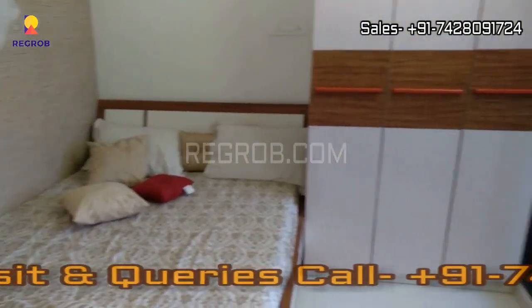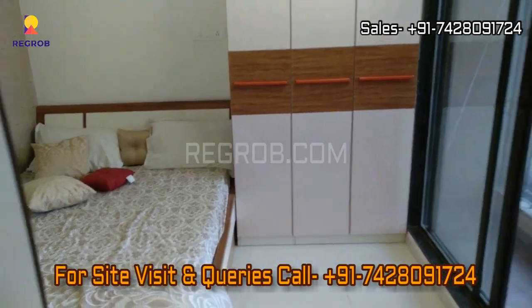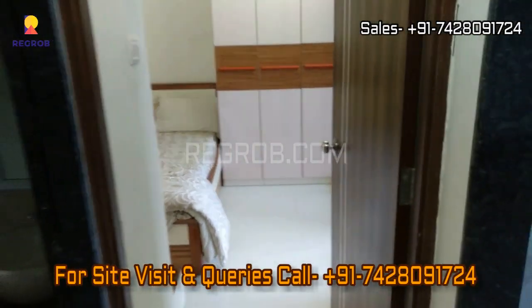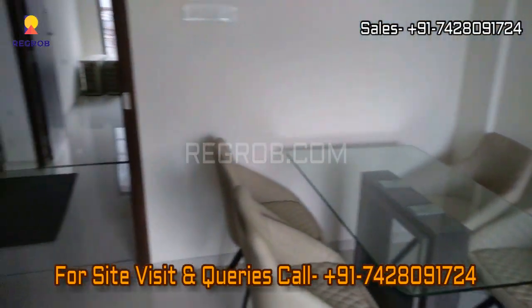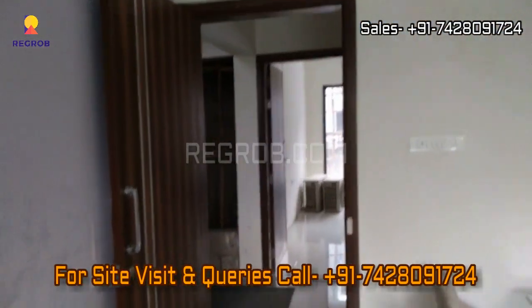Hope you liked this video. Thanks for watching. For more real estate videos and updates, you can subscribe to our channel. For site visits and queries, you can call us at the given number. Thank you.